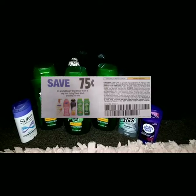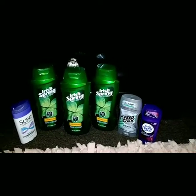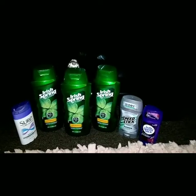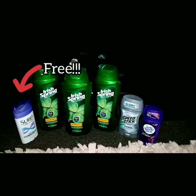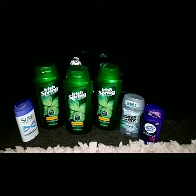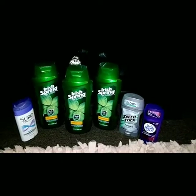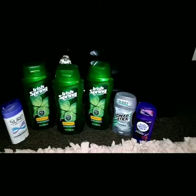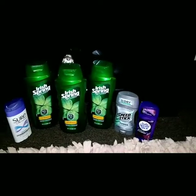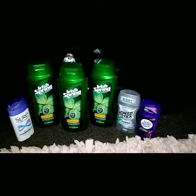I also picked up the Sure deodorant, which is a free item this week. It's priced at $2 and when you spend $2 you get back a $2 ECB, so it's free. I also picked up the men's and ladies' Speed Stick, priced at two for $6 this week. When you buy two, you get back a $3 ECB.